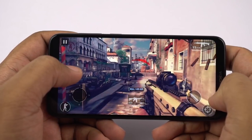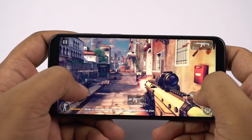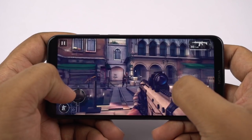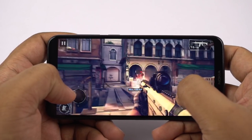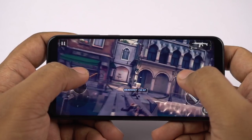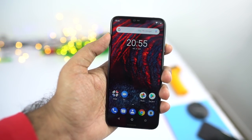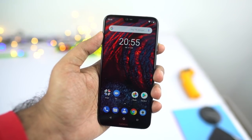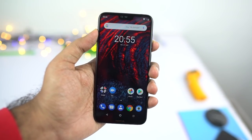This phone packs a massive 5.8 inch IPS display with Full HD plus resolution in the new 19x9 aspect ratio, protected by a 2.5D curved Corning Gorilla Glass 3. The display itself looks pretty amazing in terms of picture quality, and because of the new 19x9 aspect ratio, the display is much taller than the regular 16x9 aspect ratio display, and the phone still fits comfortably in the hand.